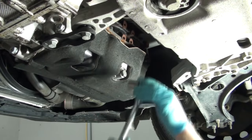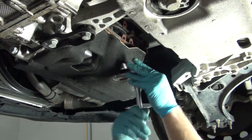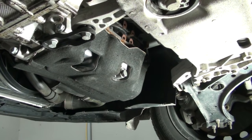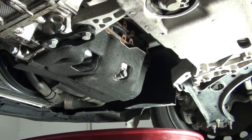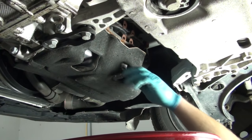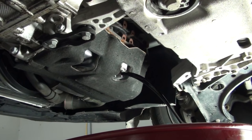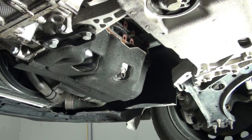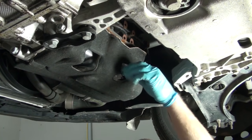Next, using a 19-millimeter socket, you can remove the drain plug. You want to drain it into a suitable drain pan. Once all the old oil is drained, you can reinstall the new drain plug with the built-in sealing washer.